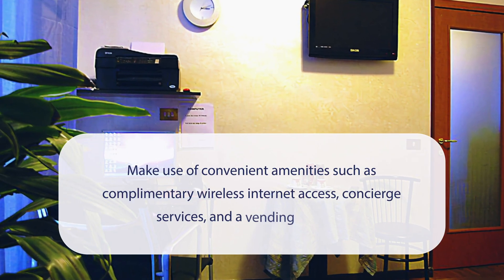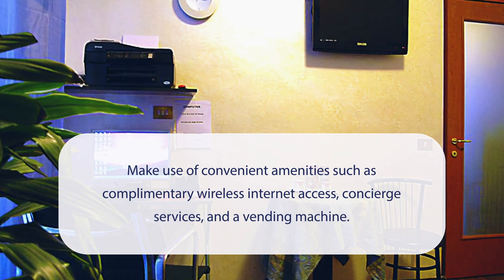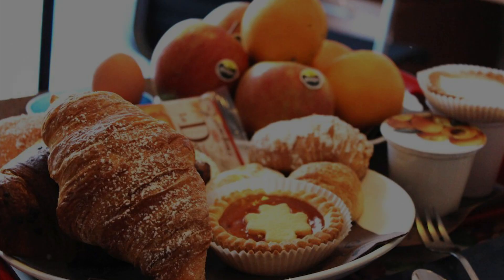At Hotel America, you can make use of convenient amenities such as complimentary wireless internet access, concierge services, and a vending machine. It has a pretty good location.